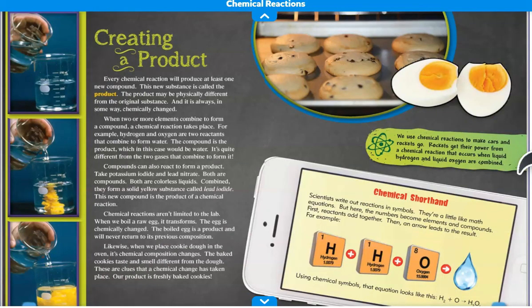Creating a Product. Every chemical reaction will produce at least one new compound. This new substance is called the product. The product may be physically different from the original substance, and it is always in some way chemically changed. When two or more elements combine to form a compound, a chemical reaction takes place. For example, hydrogen and oxygen are two reactants that combine to form water. The compound is the product, which in this case would be water.